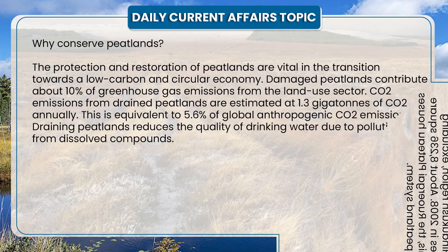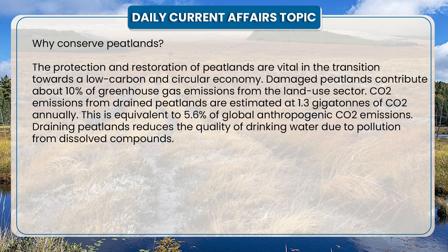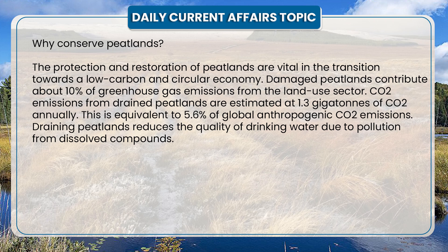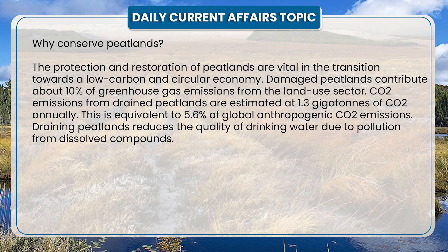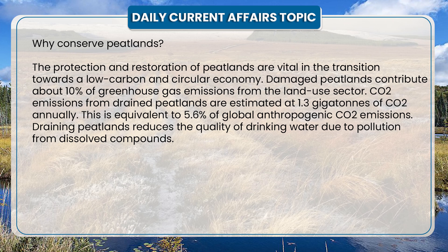The protection and restoration of peatlands are vital in the transition towards a low-carbon and circular economy. Damaged peatlands contribute about 10% of greenhouse gas emissions from the land-use sector. Carbon dioxide emissions from drained peatlands are estimated at 1.3 gigatons of CO2 annually, equivalent to 5.6% of global anthropogenic CO2 emissions. Draining peatlands also reduces the quality of drinking water due to pollution from dissolved compounds.